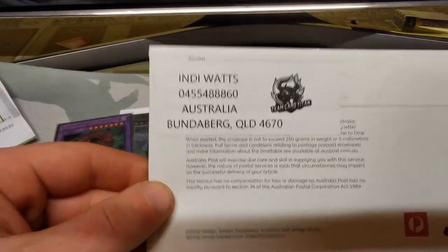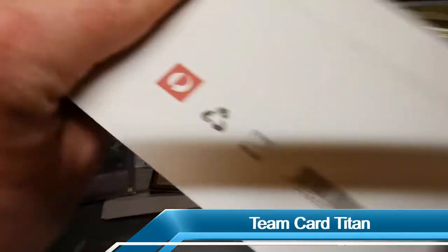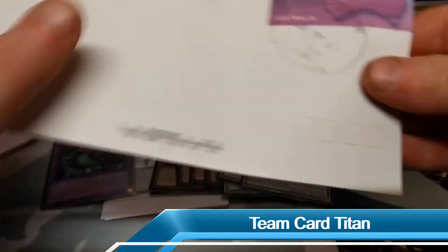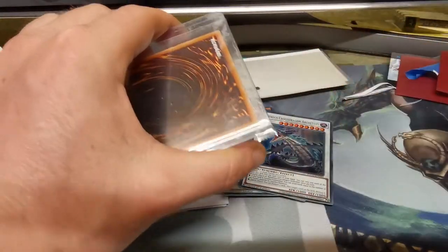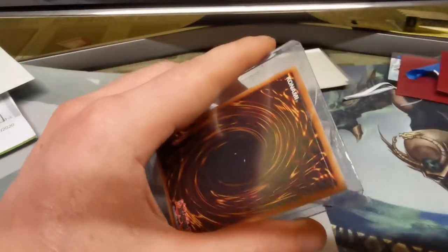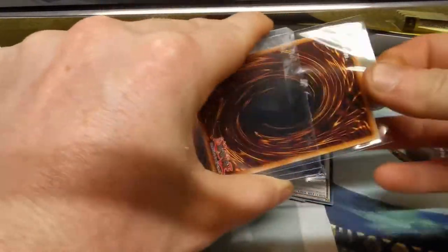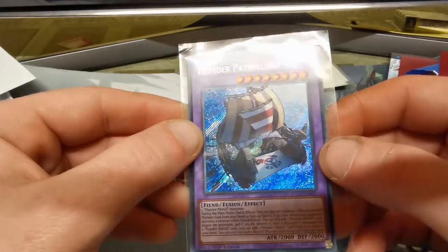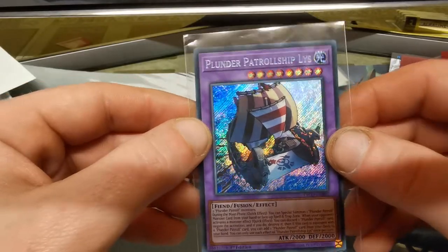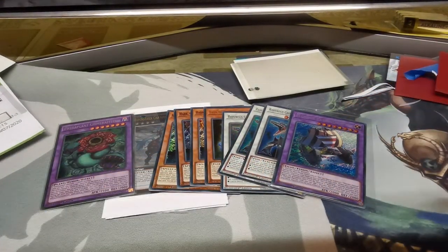Next one - Indy Watts from up in Bundaberg, my home state, about a four hour drive north from where I live in Brisbane. These guys run a team called Team Card Titan, they also have a Facebook page so go check them out - I'll leave that link in the description. We have a well packaged card. We have another Plunder Patrol Ship Lice! I just love the artwork of all those pirate cards. The Plunder Patrol cards are definitely some of my favorite artwork, and the fact that they are a TCG exclusive archetype at the moment really makes it a little bit special.